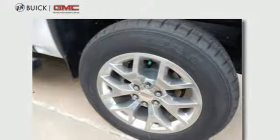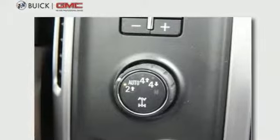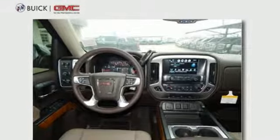Power adjustable pedals, automatic transmission, trailer sway control, four-wheel anti-lock disc brakes, and front heated and ventilated leather bucket seats.